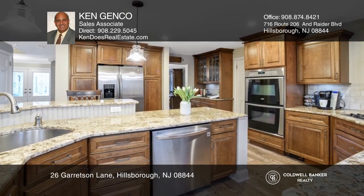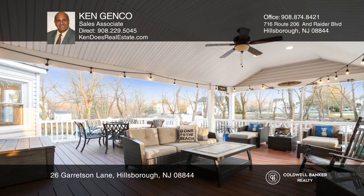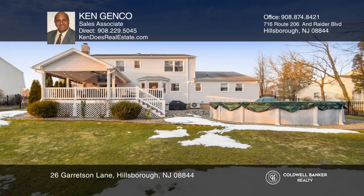A fantastic fenced-in yard backs up to a wooded area on a cul-de-sac street. Enjoy the spacious covered wood composite deck and beautifully landscaped yard.